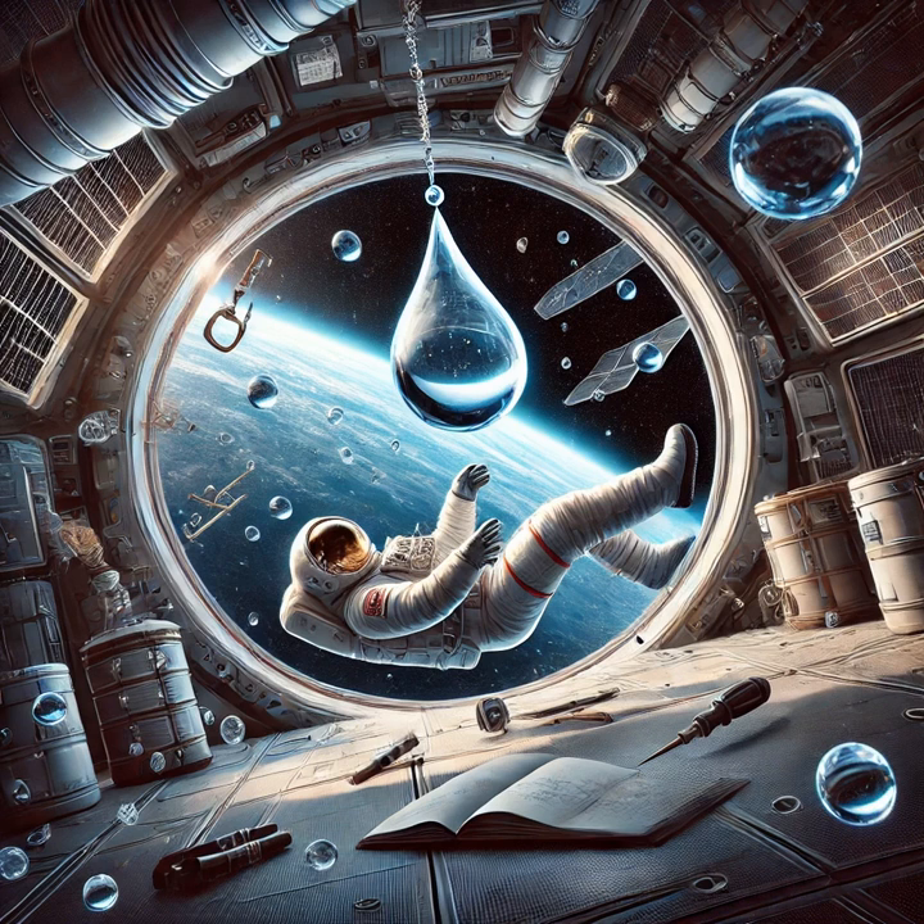So how does space help? Think about microgravity up in orbit — you're practically weightless. No gravity to mess things up, so you get pristine crystal growth. In theory, you could grow bigger, better crystals in space: bigger crystals, fewer defects, and that means faster, more efficient chips.